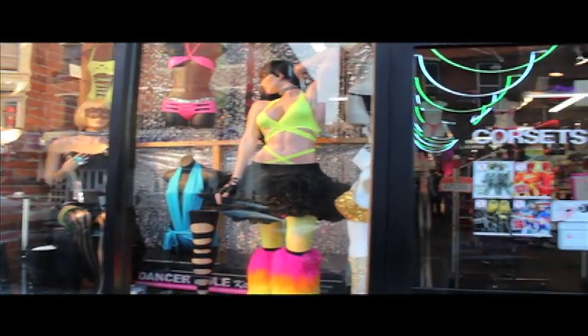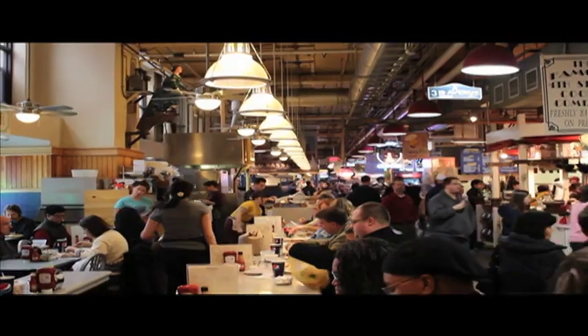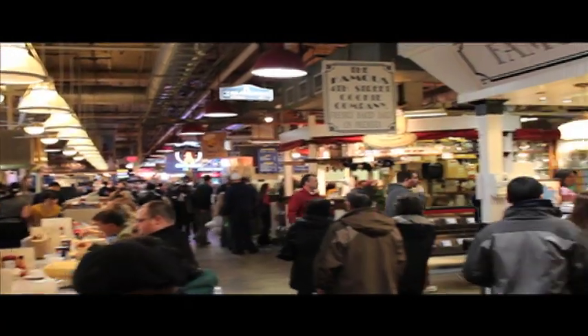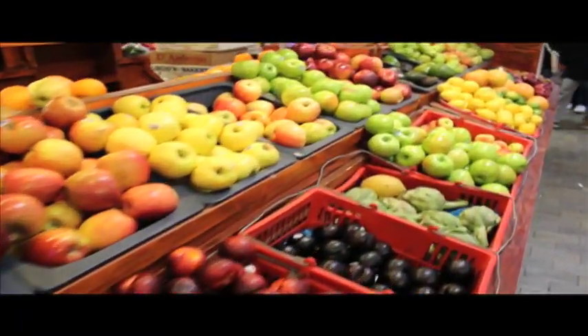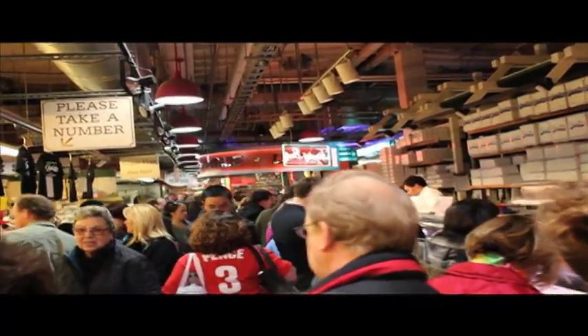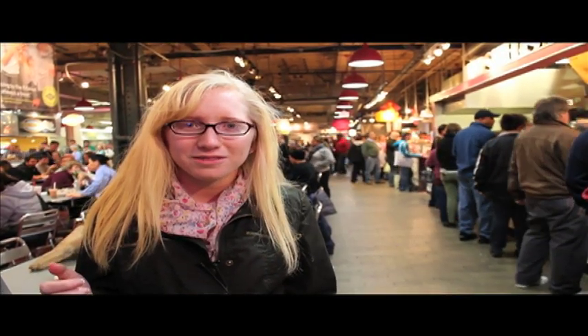No trip to Philly is complete without a stop at Reading Terminal Market. It's an enclosed public market located at 12th and Arch Street in Philadelphia, where hundreds of vendors offer cheap food and meals to visitors daily. Reading Terminal Market is regularly open 8 to 6 Monday through Saturday, and 9 to 4 on Sundays. Keep an eye out for $7 meal deals, and don't be drawn away by the long lines — they move fast and there's open seating scattered around. Some of the vendors have even been around since the market opened in 1893.